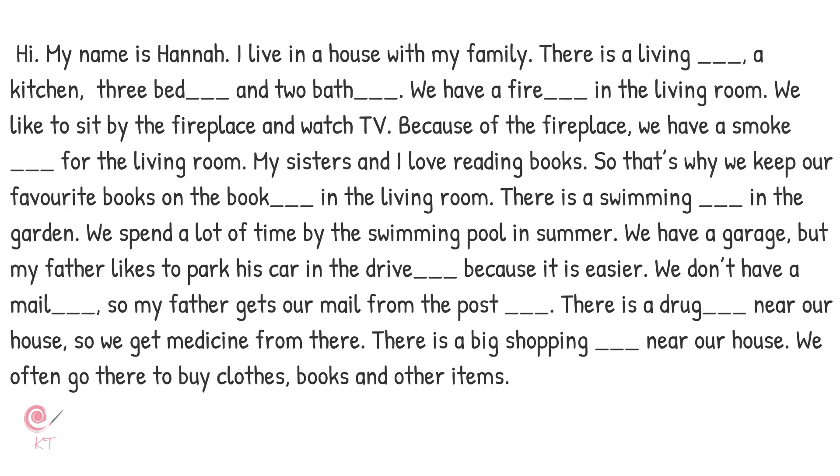Fill in the missing words. Now listen and check your answers.